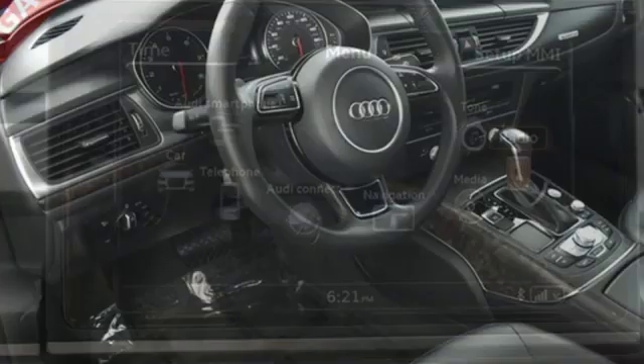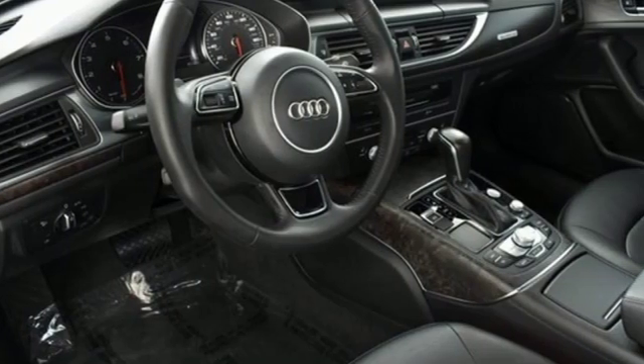Revolutionary Engineering. Progressive Design. Audi. The time is now. See it for yourself today.